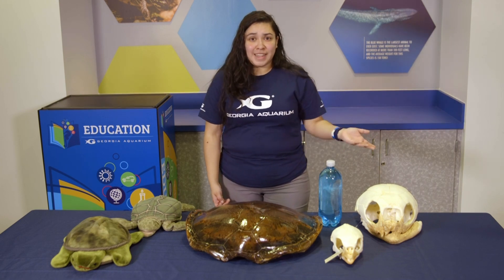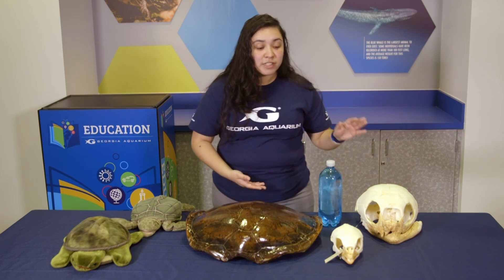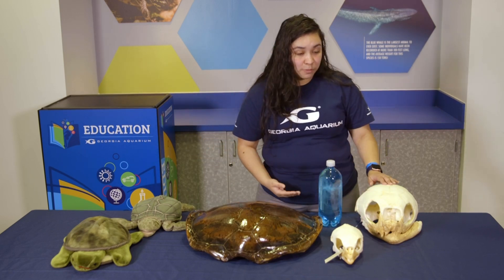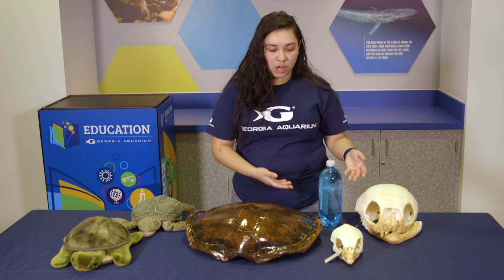Another thing is, what do they eat? They get hungry just like we do. So I have two turtle skulls here. This smaller one right here is a hawksbill turtle, and this larger one is a leatherback — the biggest sea turtle of them all. We can tell kind of what they eat just by looking at their jaws.